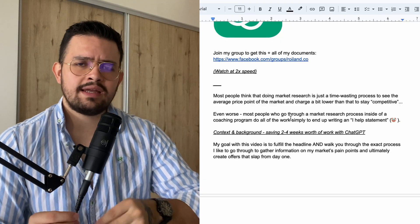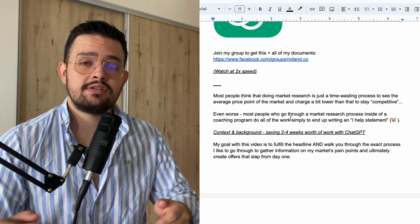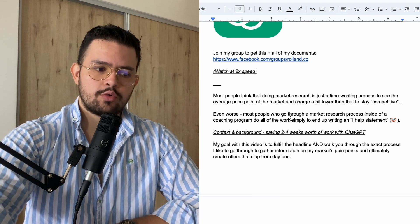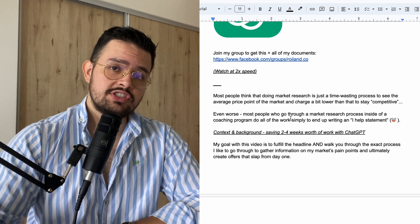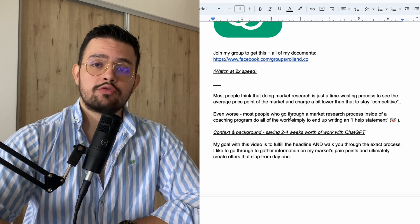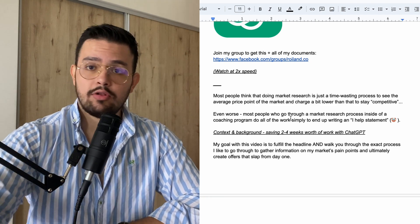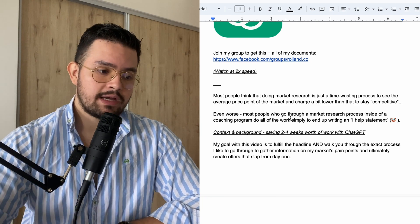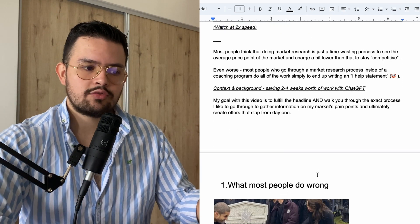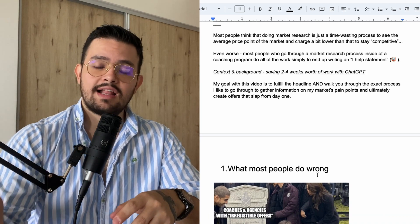Most people are never able to monetize their offer, let alone cut through the noise and avoid market saturation. Through ChatGPT, we're saving ourselves two to four weeks worth of work by doing all of our initial market research. In the past, this used to be a super long one-on-one consulting session, watching a whole bunch of models. My goal with this video is to fulfill on the headline, but also walk you through the exact process to gather information on my market's pain points and ultimately create offers that slap from day one.